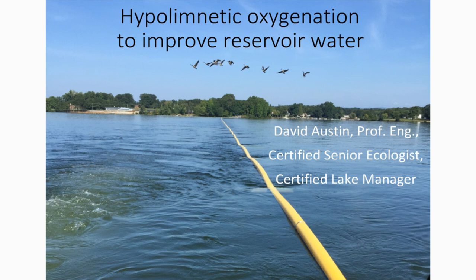Today he's going to be talking to us about hypolimnetic oxygenation to improve reservoir water quality. Just a bit of housekeeping: today's presentation will be recorded. There will be plenty of time at the end for Q&A, but if David happens to run out of time to answer your questions, we can definitely follow up afterwards. It looks like people at Hunter Water are still trying to join — do we want to wait, or are we happy to proceed?